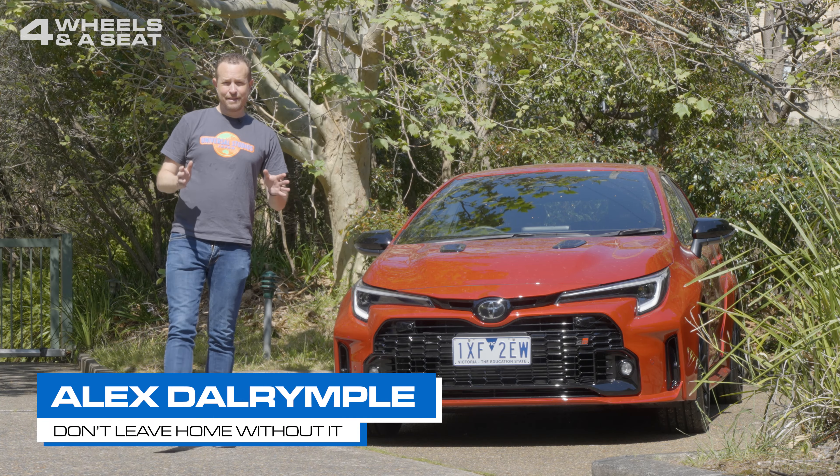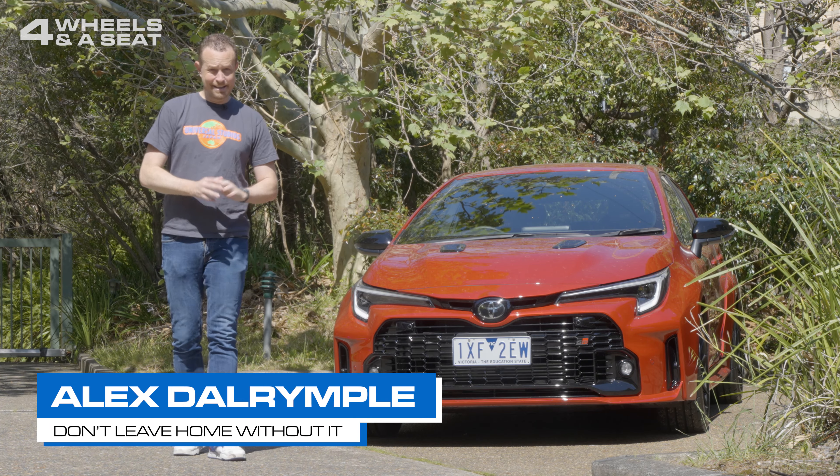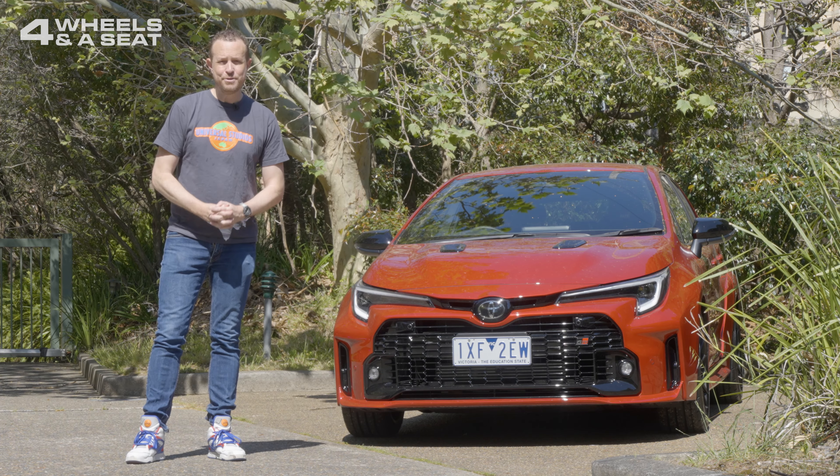I'm Alex Dalrymple, and this is Four Wheels in a Seat — a channel where you can see new cars reviewed every week.